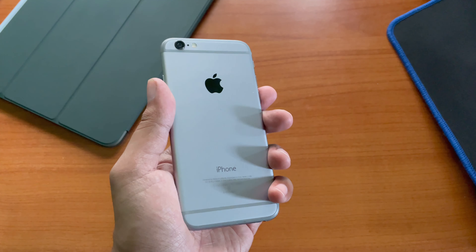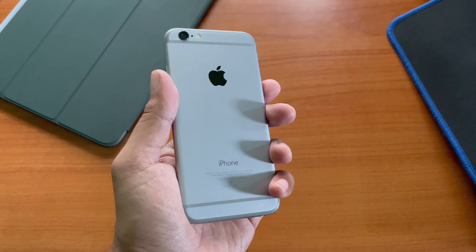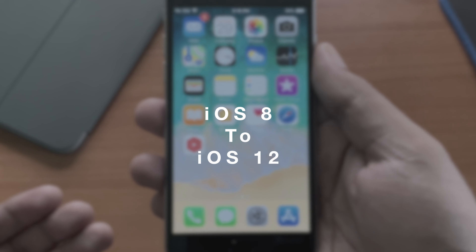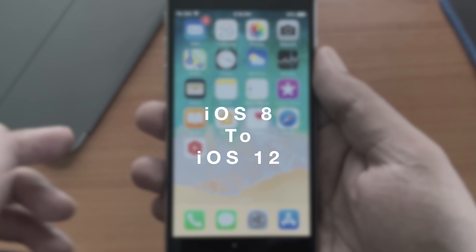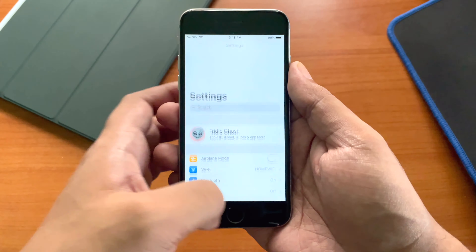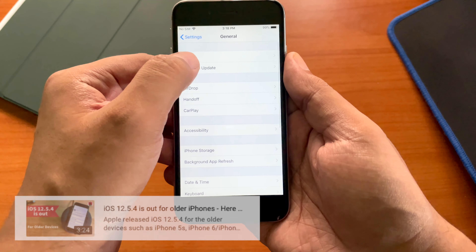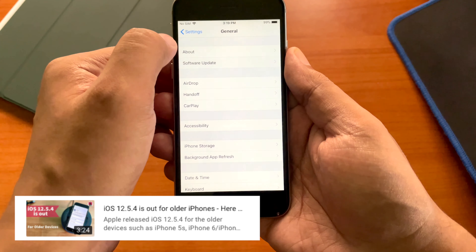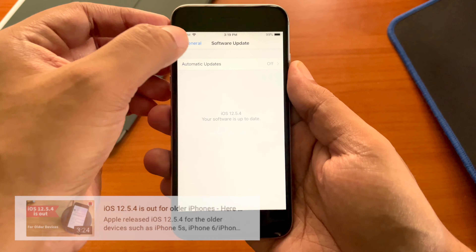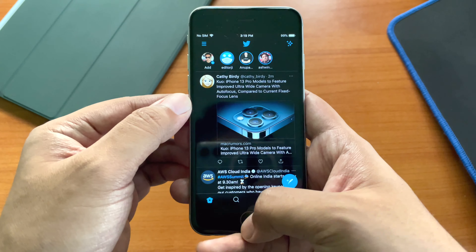But even after all of this, iPhone 6 still holds a special place for iPhone users, as it introduced the biggest design change in an iPhone. Software-wise, iPhone 6 support ended with iOS 12 — it was released with iOS 8 — thus making it one of those rare iPhones to receive only 4 major iOS updates. But even today, iPhone 6 receives the latest security updates for iOS 12, with iOS 12.5.4 released just weeks ago, which is a really nice thing. With iOS 12, iPhone 6 still supports almost all present-day apps.